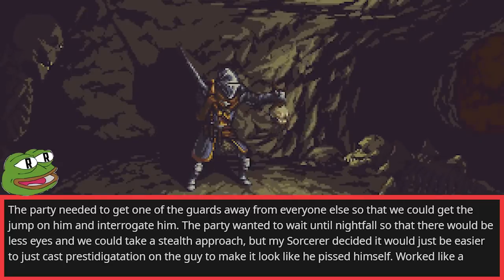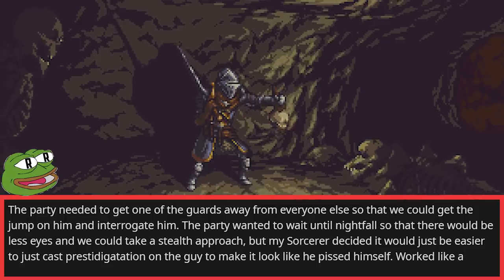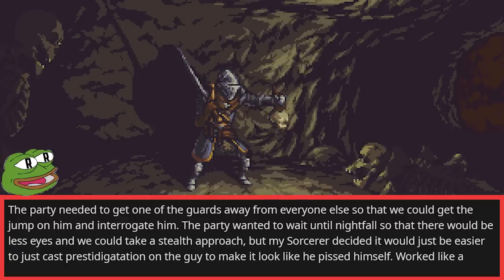The party needed to get one of the guards away from everyone else so that we could get the jump on him and interrogate him. The party wanted to wait until nightfall for a stealth approach, but my sorcerer decided it would just be easier to cast Prestidigitation on the guy to make it look like he pissed himself. Worked like a charm.